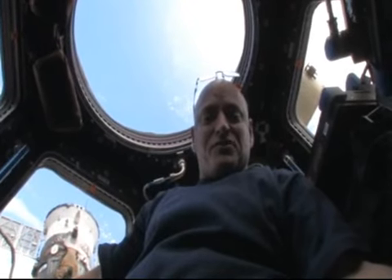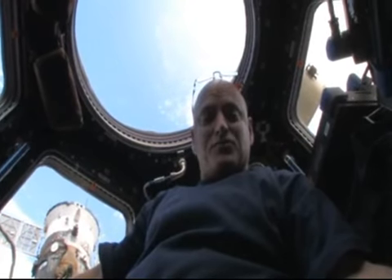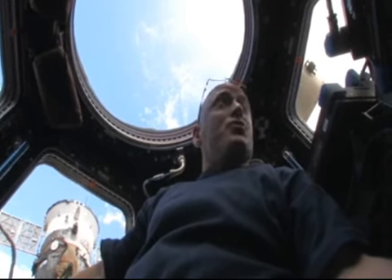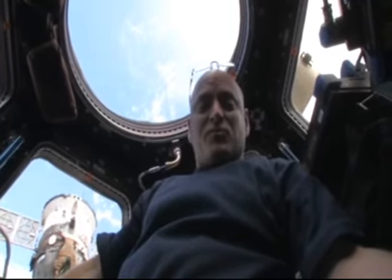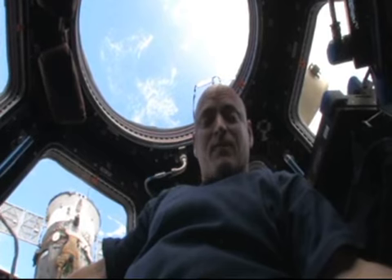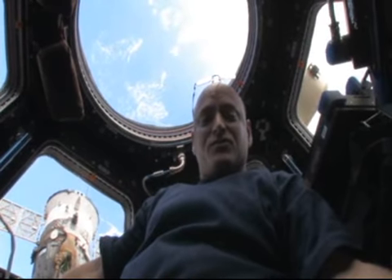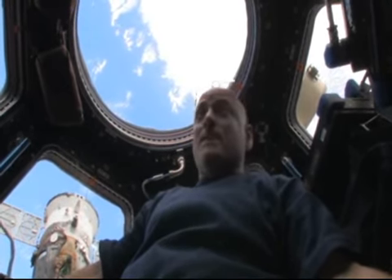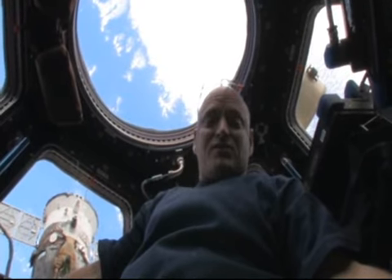Hi, my name is Scott Kelly and this is the cupola of the International Space Station. The cupola is a small module that provides us a vantage point to see outside of the space station, mostly for robotics operations as we have occasionally visiting vehicles that approach the space station that we have to grapple with the space station's robot arm or other robotics activities.